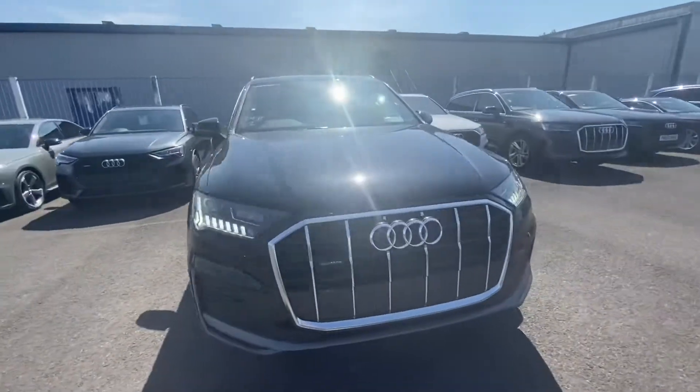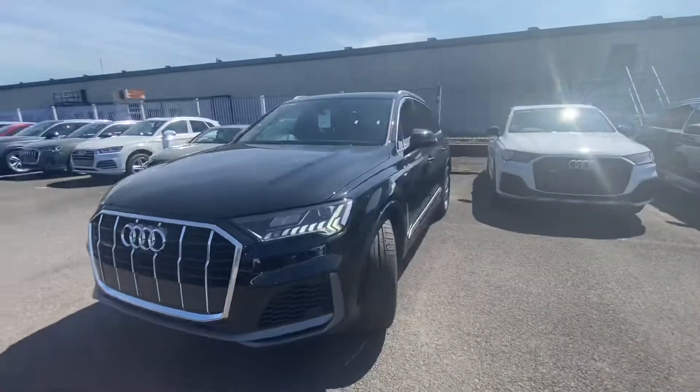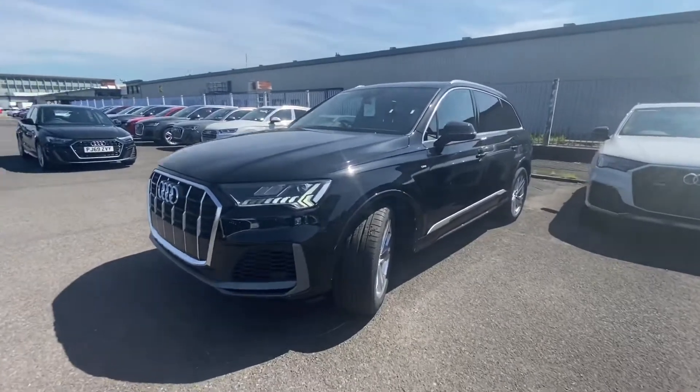Hi and welcome to Blackburn Audi. My name is Fiona and today I'm going to be giving you a quick tour of this brand new Audi Q7 S line.